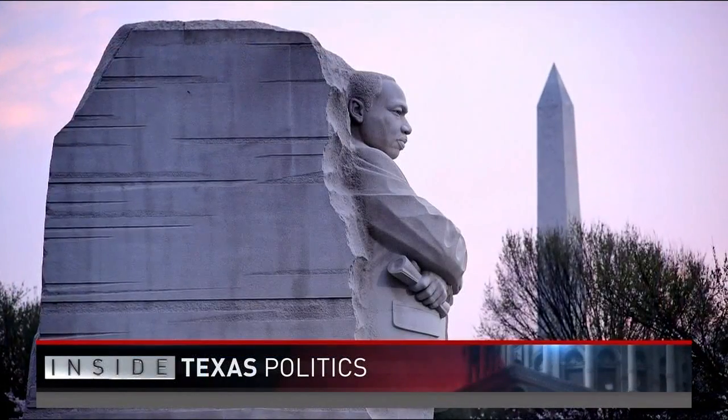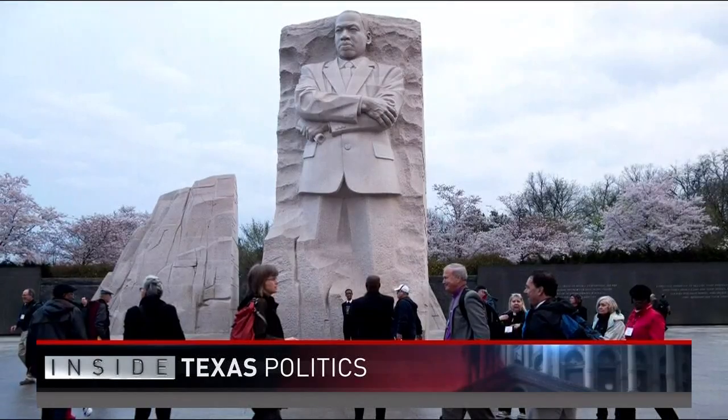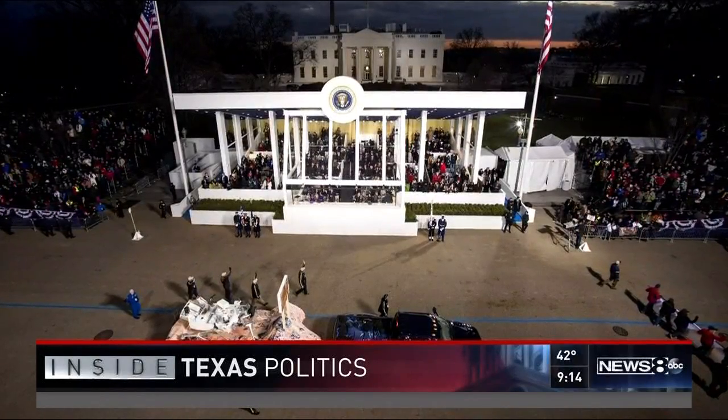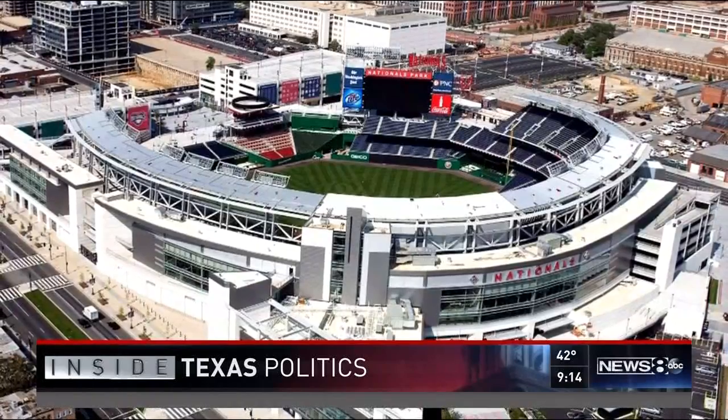You might not know the name McKissick and McKissick, but you know the firm's work. McKissick is the architect of record for the Martin Luther King Jr. Memorial in Washington, D.C. The firm designed the presidential viewing stands for inaugurations for President Obama and President Trump, and it played a big part in the Washington Nationals' new baseball stadium.